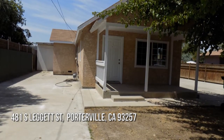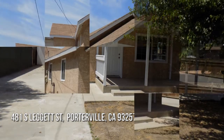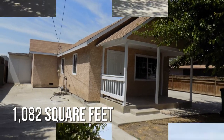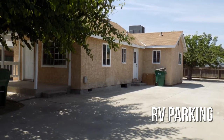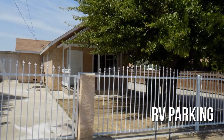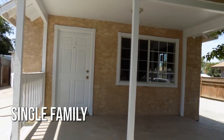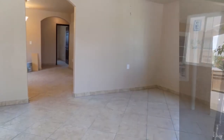This property is currently listed for $230,000. This cozy property offers over 1,000 square feet of living space, featuring a private yard. Welcome home to this unique property. This home was recently renovated.